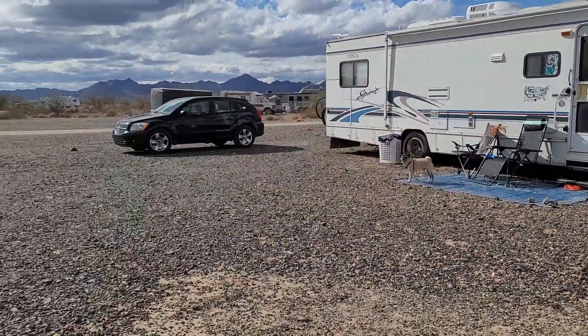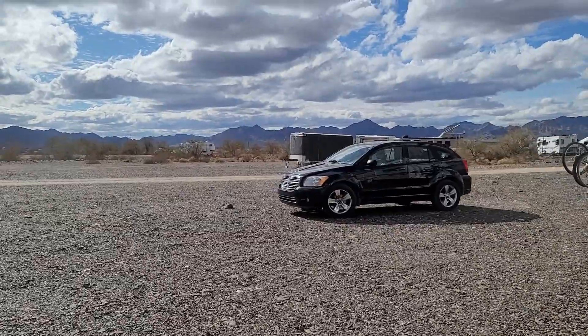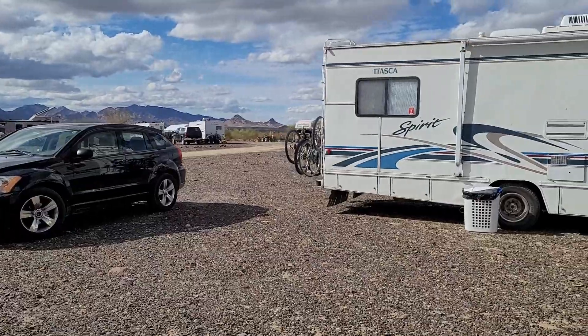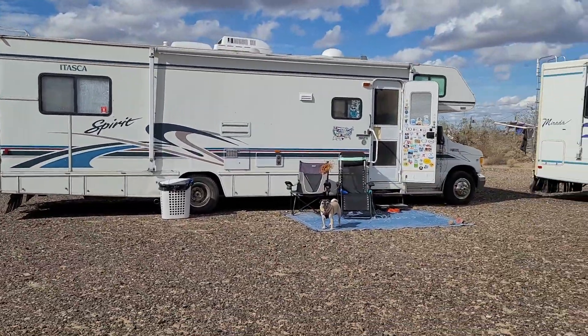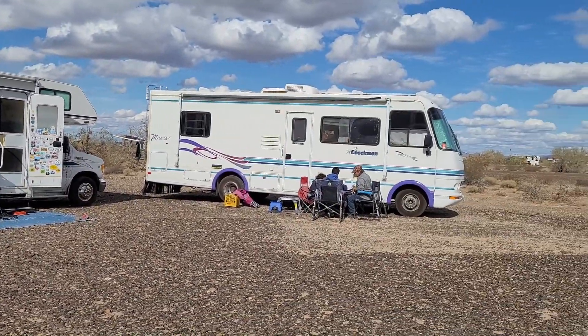Here's our camp. It's a pretty day today — kind of windy and cloudy but a little sunny. Kind of nice. We've got plenty of room, just us.